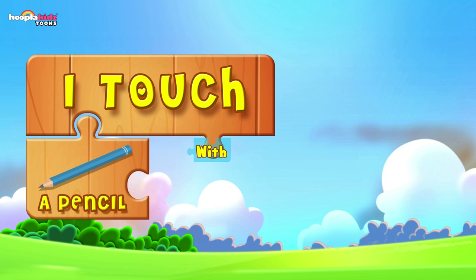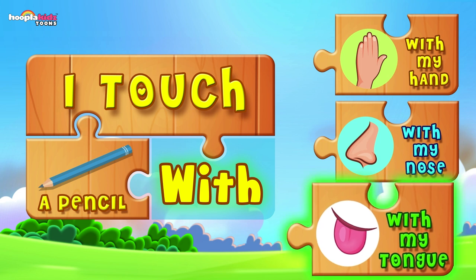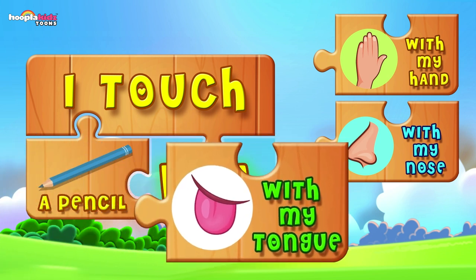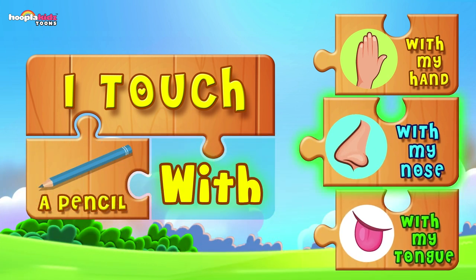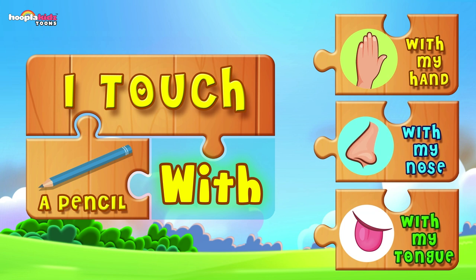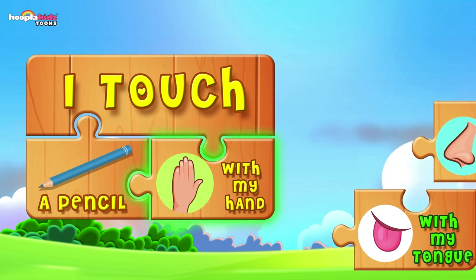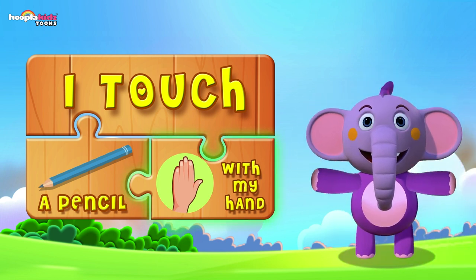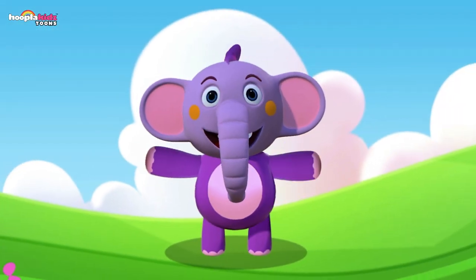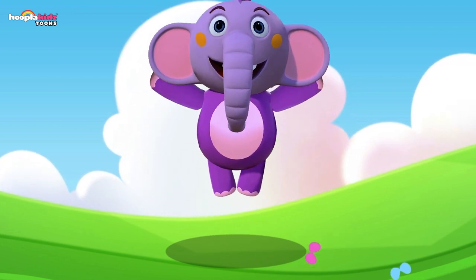I touch a pencil — with my tongue? No. With my nose? That would be funny — I can't touch a pencil with my nose. With my hand? Of course! I pick up a pencil with my hand to write and draw my favourite pictures — the bunny. Well done! For more learning videos, subscribe to Kent the Elephant. Bye!